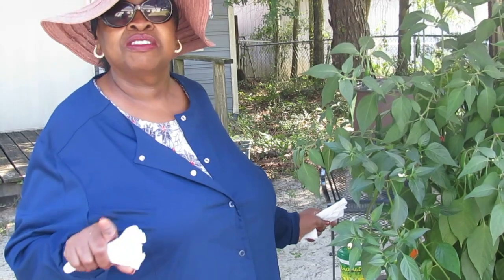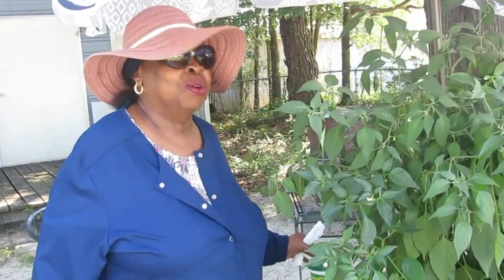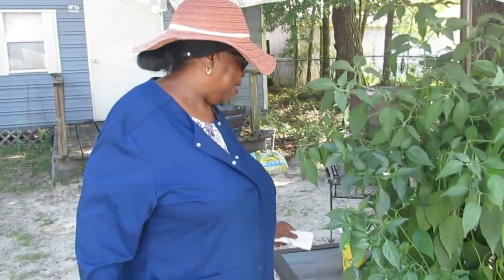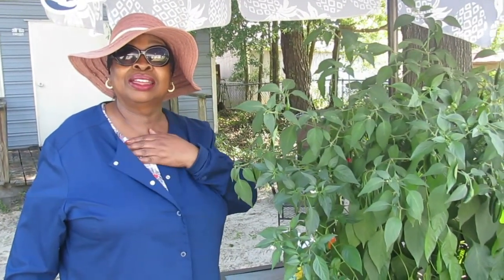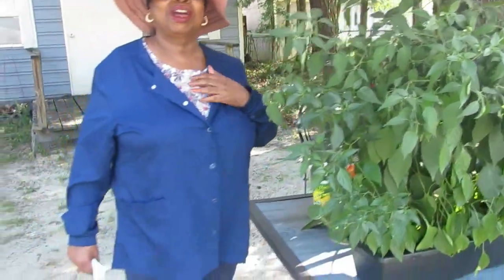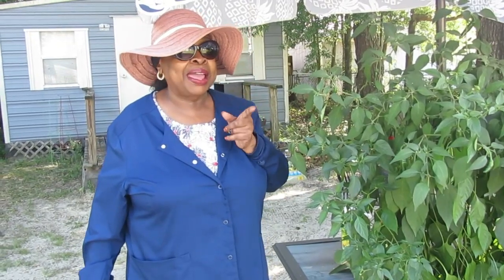Hey guys, welcome back to our Garden Chronicles for the spring planting with little vegetables and stuff we did for the spring. Normally I'm in the kitchen when I'm editing the video and I just be yelling at the top of my voice, so I try to keep it down. But I'm not going to compete with the dogs out here.